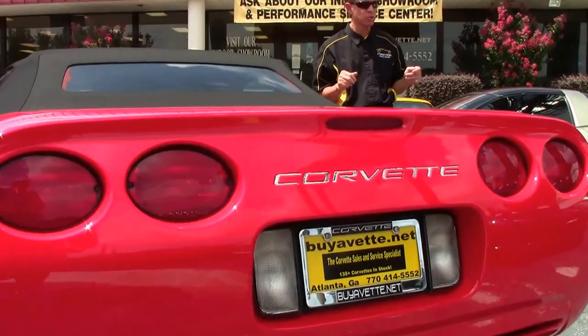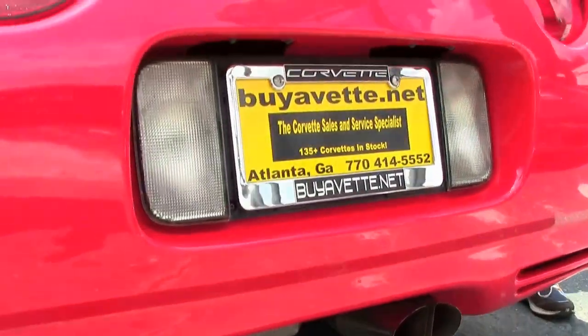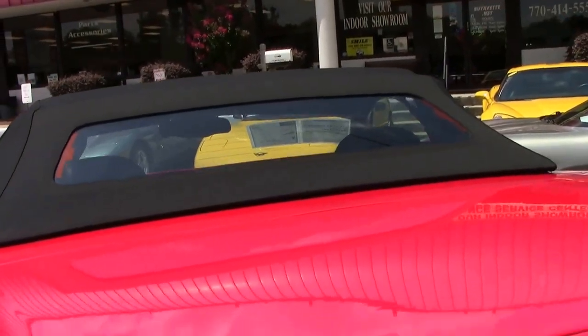As you can see, the car is in great shape. Cat-back exhaust. The glass is very clear on a very nice soft top.